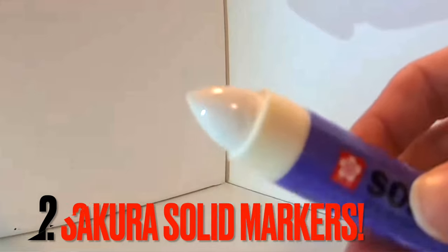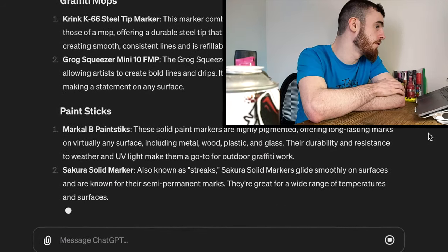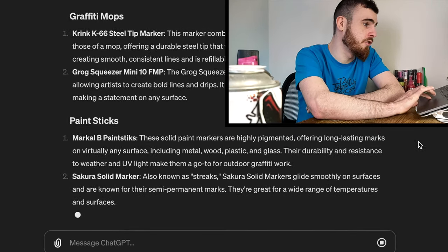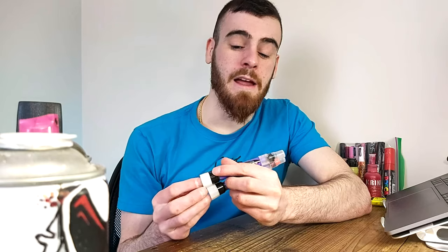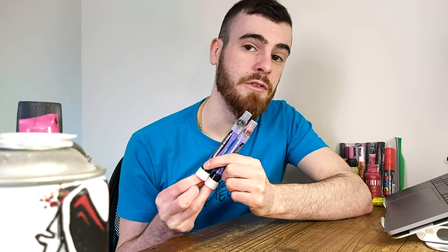The number two last paint stick it chose was Sakura solid markers, also known as Streaks. They glide smoothly on surfaces and are known for their semi-permanent marks. They're great for a wide range of temperatures and surfaces. A lot of people would pick up a Sakura solid paint stick over a Markal every day of the week - I am not one of those people, but I totally respect it. Any list of the best solid sticks in graffiti should include these Sakura solid markers. They're a great choice, so again ChatGPT nailed this one.